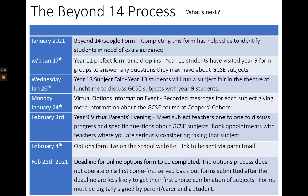Mr Ellis has arranged Year 11 Prefect Drop-ins and the Year 13 Subject Captain's Fair to enable students to ask questions of those who studied those subjects at GCSE. Staff have spent a lot of time putting together the subject videos to help inform the discussions between students, parents and teachers at Parents' Evening on February 3rd.